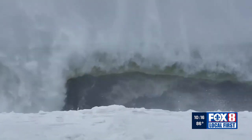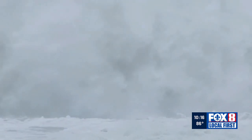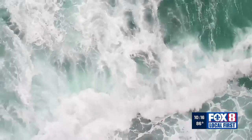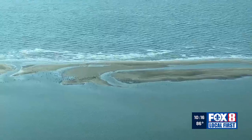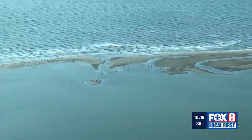Barrier islands are often called the first line of defense against hurricanes. Surge experts for the Army Corps of Engineers say the Chandeleur Islands are now so remote, hurricanes roll over the islands with plenty of time for the surge to rebuild.